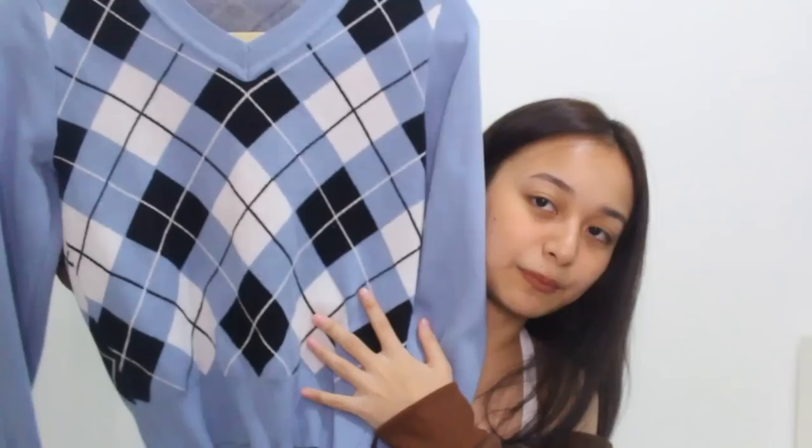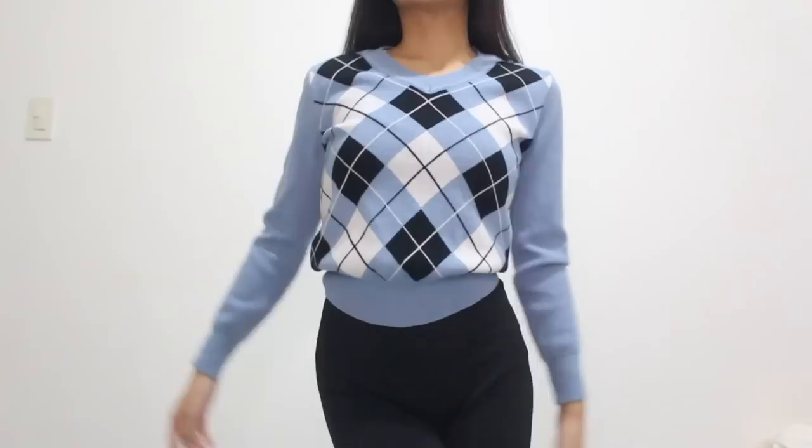Let's move on to the jackets and tops. Next, I got this Argyle print sweater. I really like this — I thought it was going to be more cropped, but it's not. I really like it though. The material is super nice; it's made out of a thick material. I love the color.